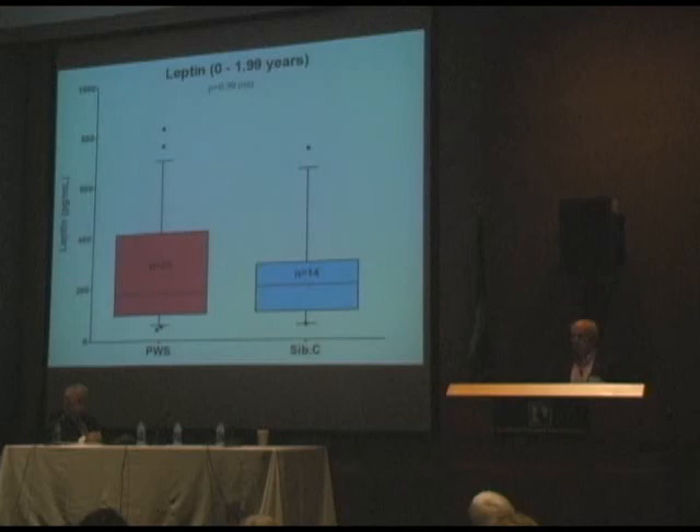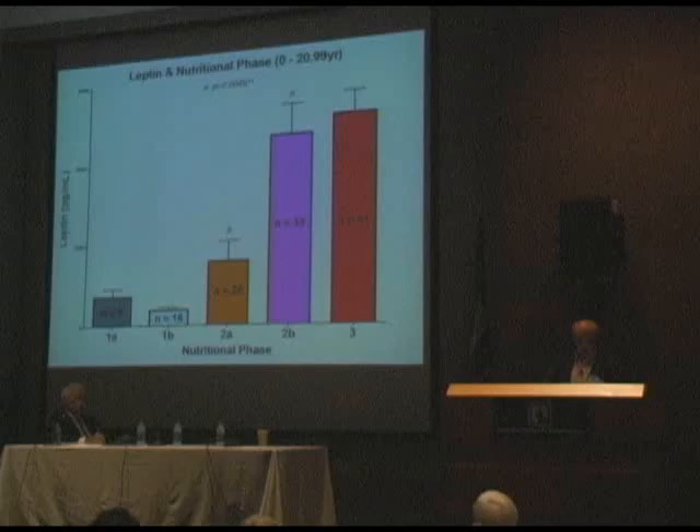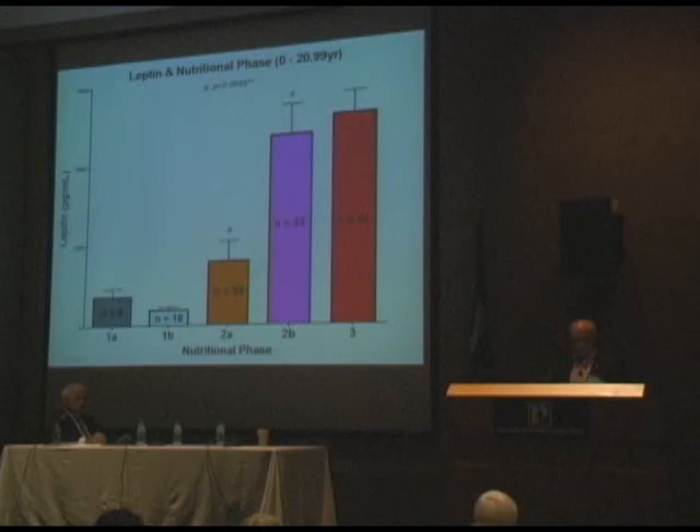When we looked at leptin in the zero-to-two age group, there was not a significant difference between controls and Prader-Willi, though Prader-Willi were a little higher. When we looked at leptin using nutritional phases, in Phase 1A it's fairly low; 1B starts to go up into 2A, and then in 2B and Phase 3, leptin is really going up. Individuals with Prader-Willi have less muscle mass and hence more body fat. That elevated leptin is not driving the appetite, but is reflecting and driving the adiposity.